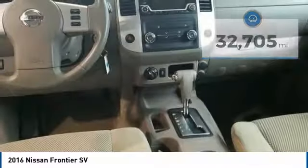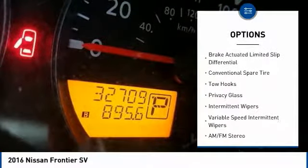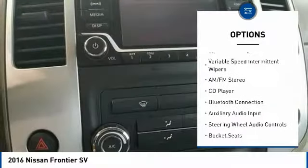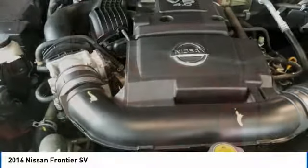Here are some of this vehicle's great options: stability control, steering wheel audio controls, traction control, anti-lock braking system, Bluetooth, adjustable steering wheel, driver airbag, power steering, four-wheel drive, and cruise control.